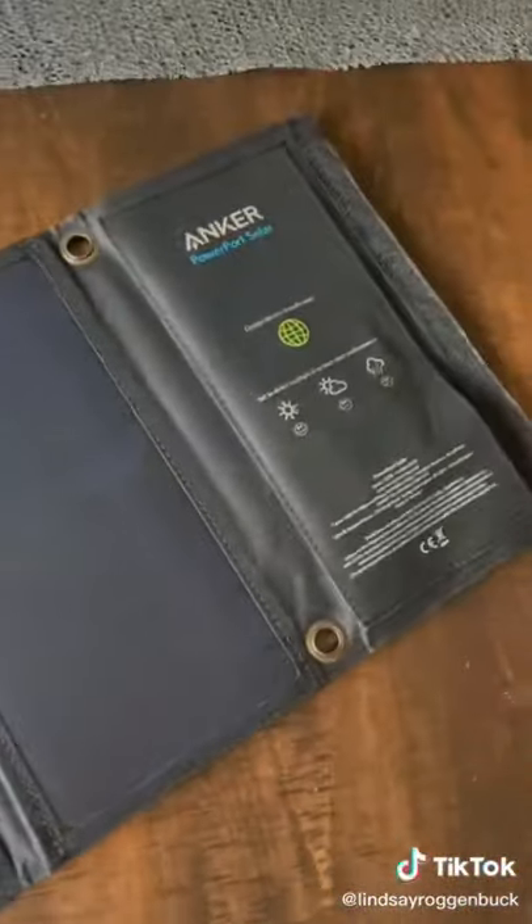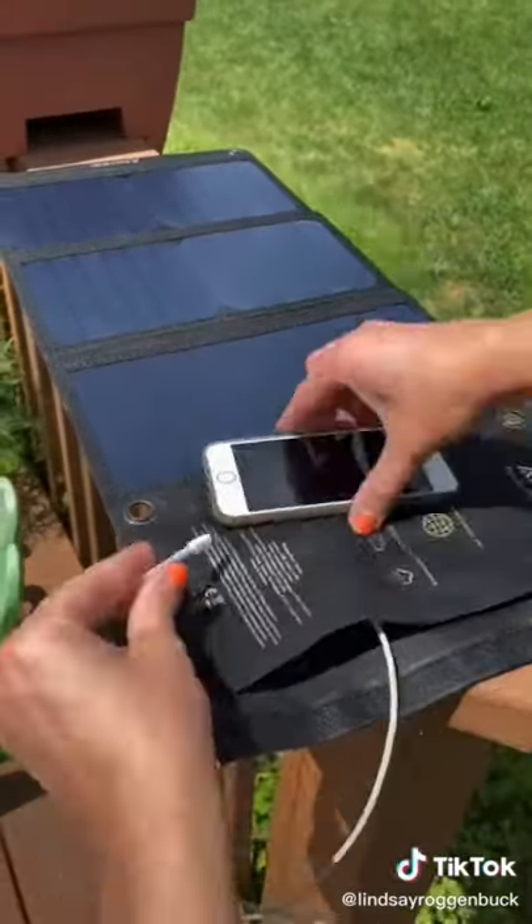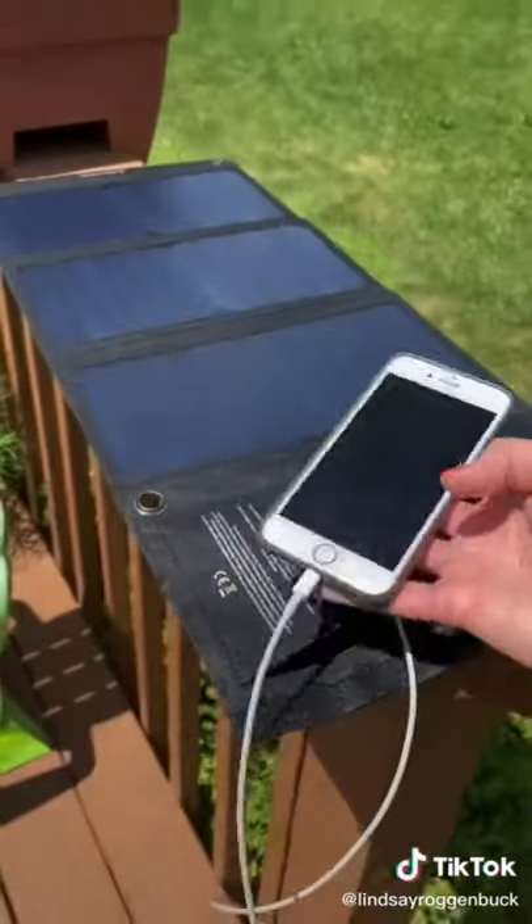Or if you don't have access to any electricity, you can always bring along this portable solar charger. This allows you to charge anything via USB using just the power of the sun.